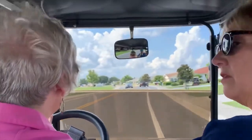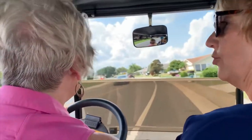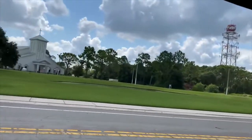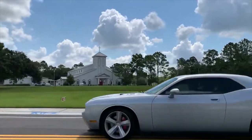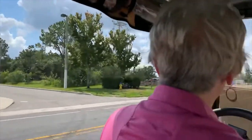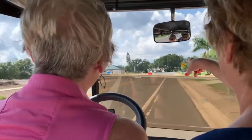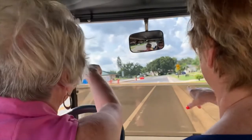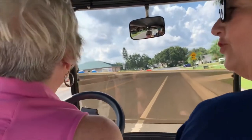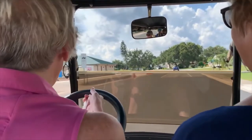As you can see, we have churches right here in the community that you can get to via your golf cart. We're going to turn right up here. Now that they're building this building it's kind of hard to find, but I think it's right down where the big sign says golf cart path.